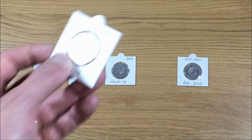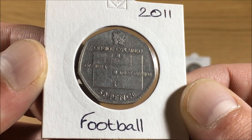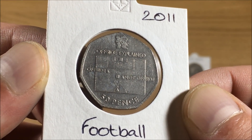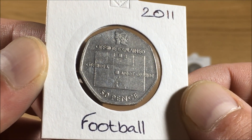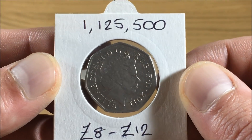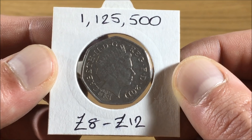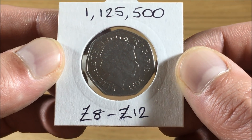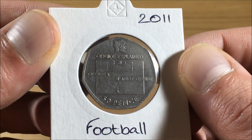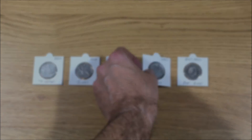At number two, we have the Football 2011 Olympic coin. This is actually one of my favorite 50p coins — it's the offside rule explained in a simple diagram. 1,125,500 coins were minted, and for this you'd be looking to spend between eight and twelve pounds currently. Definitely one of my favorite 50p coins.